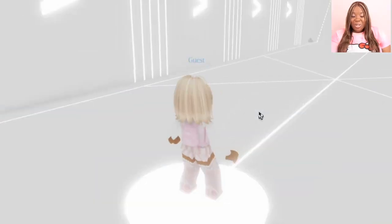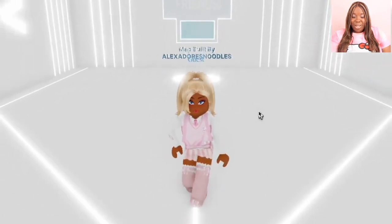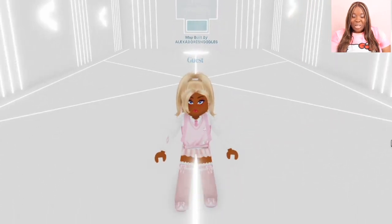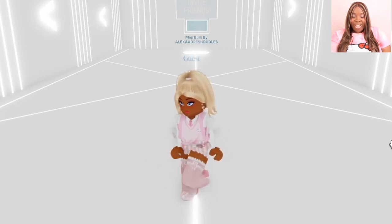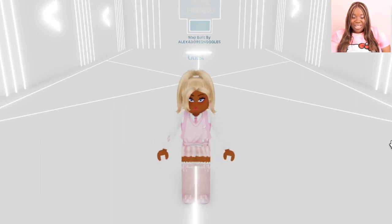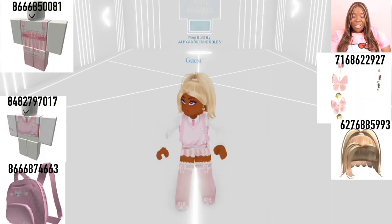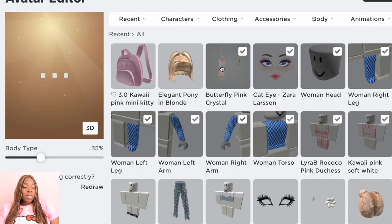Look at her — she's ready for school in her beautiful skirt with her cardigan on, she is ready to slay! Look at her earrings, isn't she cute? This is really one of my favorite looks, you guys, to be honest.